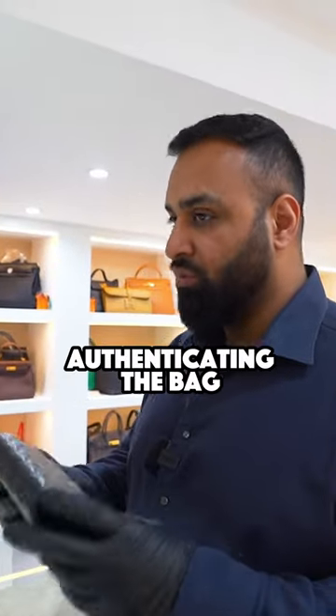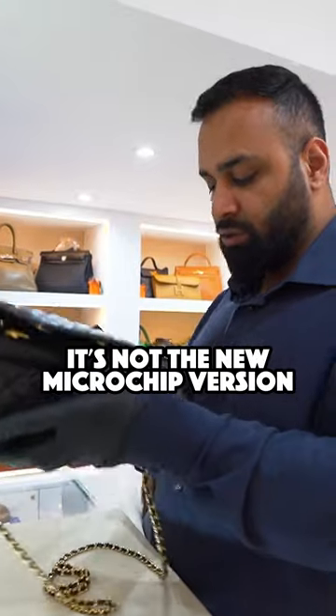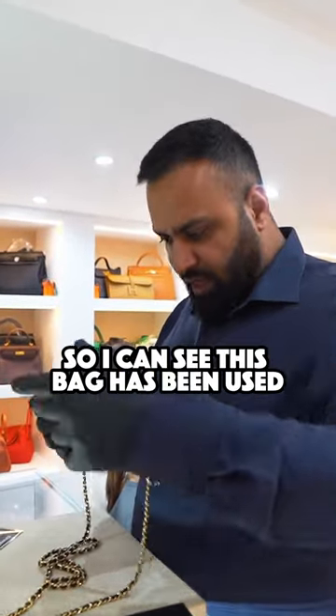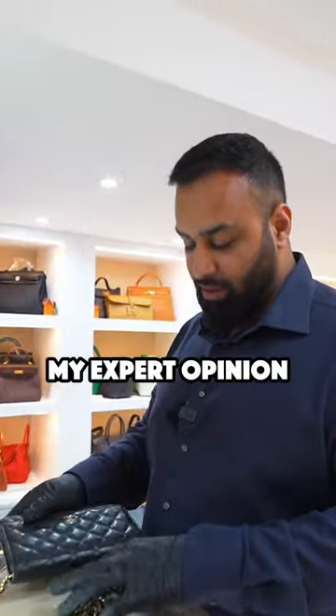I'm going to have a quick look at the condition before authenticating the bag. This particular one comes with a card, so I know it's not the new microchip version, which is not a problem. It's on a 28 series, which is 2018 to 2019. I can see this bag has been used, but it's in very good condition. My expert opinion is that it's the genuine article.